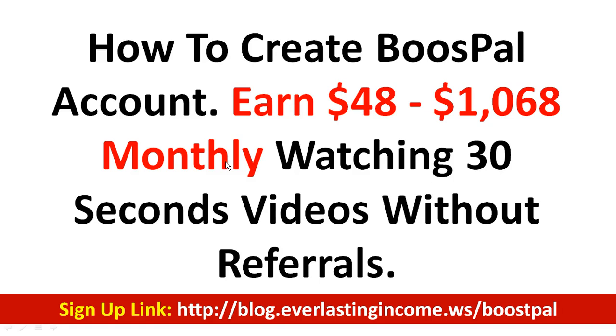Just by watching a video for 30 seconds — not 30 minutes, I said 30 seconds — you can make between $48 to more than $1,000 monthly, and I'm not joking. This is without referrals. There is a referral side to it, but I'm talking about only watching the videos, because I know a lot of people are afraid of referral programs. You don't necessarily need referrals; referrals are there to increase your earnings.